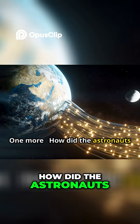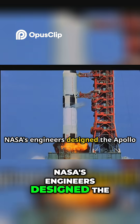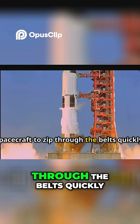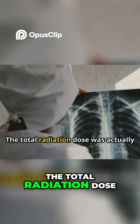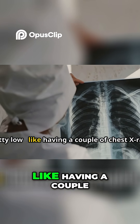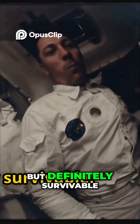One more: how did the astronauts survive the Van Allen radiation belts? NASA's engineers designed the Apollo spacecraft to zip through the belts quickly, minimizing exposure. The total radiation dose was actually pretty low — like having a couple of chest x-rays. Not exactly superpowers, but definitely survivable.